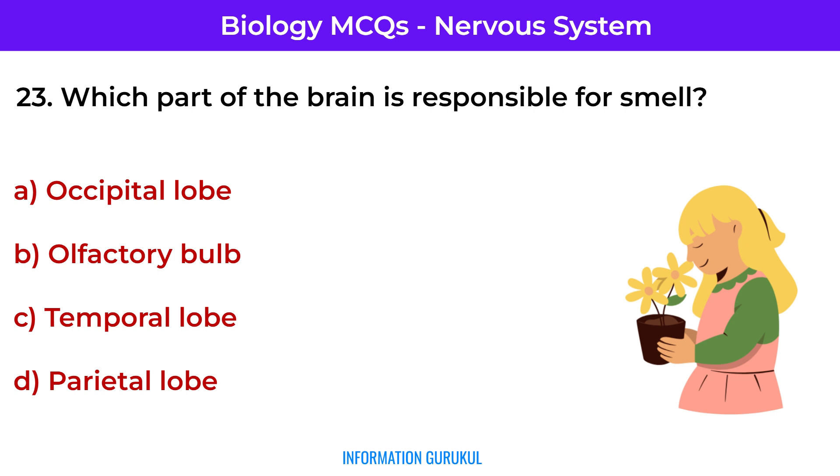Which part of the brain is responsible for smell? Olfactory bulb — it processes olfactory signals from the nose.